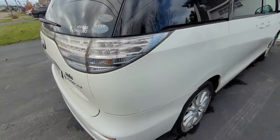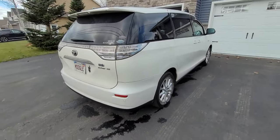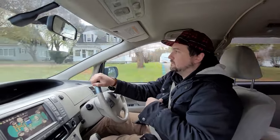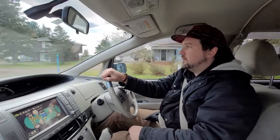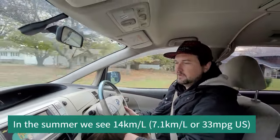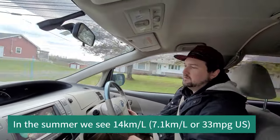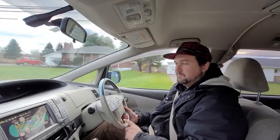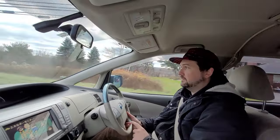This thing regularly averages 8 liters per 100 km in daily driving — over 30 miles per gallon US. It reads 12.5 kilometers per liter on the Japanese display, which is fantastic for a 7-seat minivan. Modern $50,000 hybrid Siennas, the 2023 model, do only slightly better.